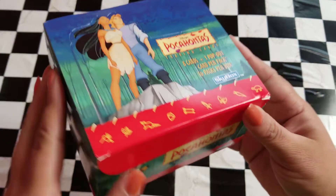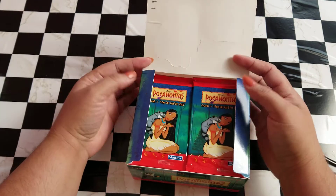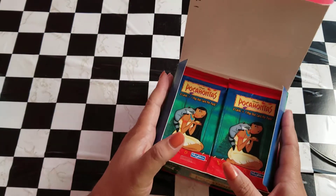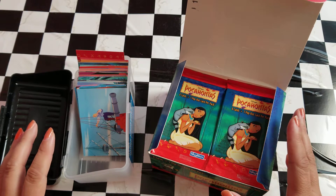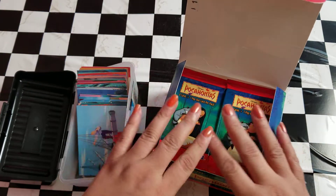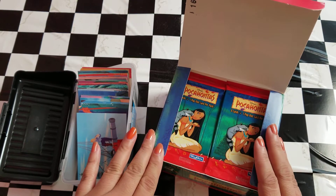Today we are going to be doing another Pocahontas episode, opening these trading cards that have been sealed since 1996. I do have a little bit of background information in the previous videos on this, so if you'd like to catch up you can check those out. I do have the cards we've collected thus far, which I've counted up, and we have 50 out of 90, so today we're going to see what we get.